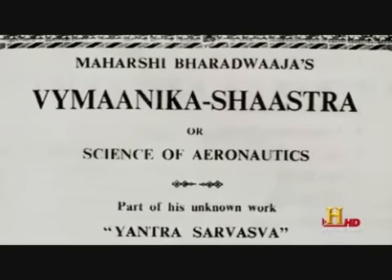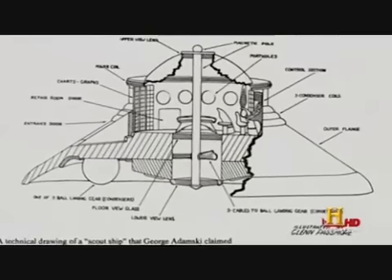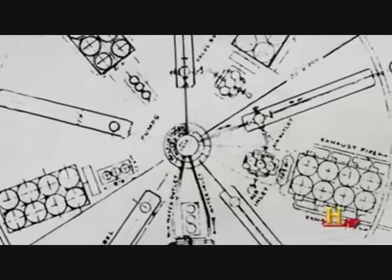The Vimanika Shastra, or science of aeronautics, indicates Vimanas used a propulsion system based on a combination of gyroscopes, electricity, and mercury. Is this possible?